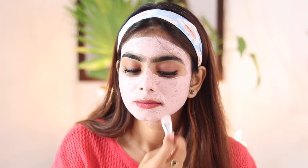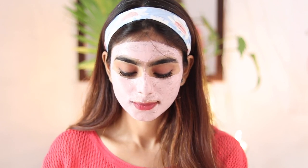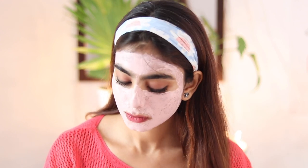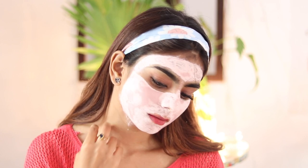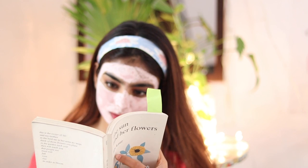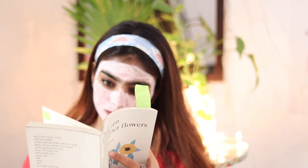You have to make sure that you're using this product two to three times a week over a period of time, and then you'll definitely notice some difference. It takes about 10 to 15 minutes to dry completely — while that's happening you can just relax, listen to music, read a book, and let the product work its magic on your skin.